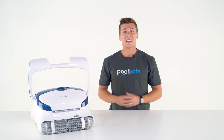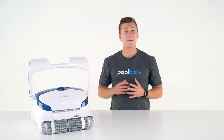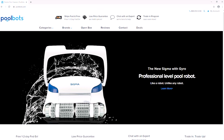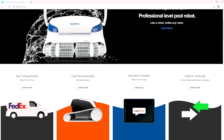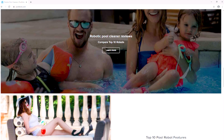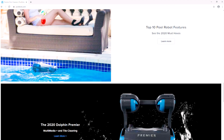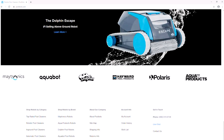There you have it — the top three robotic pool cleaners. You can find all of them at poolbots.com. Read real reviews and learn more about each of these excellent models there. Visit our website to find the best deals, tips, and tricks for pool ownership, and special buys that will help you enjoy your pool to its full potential.